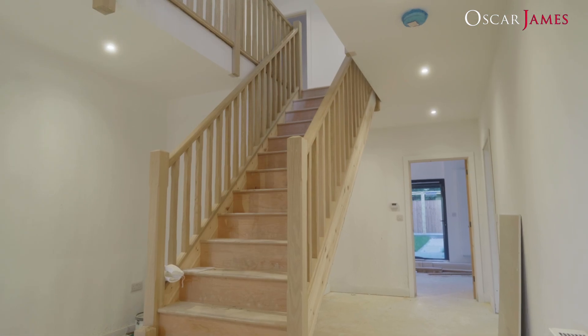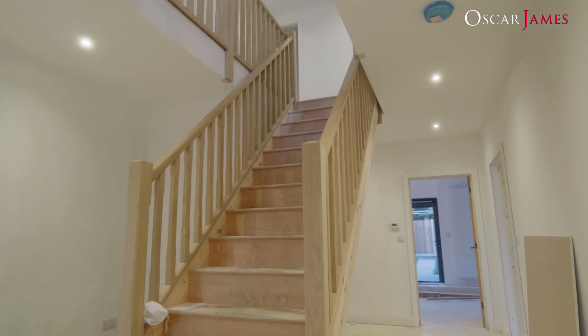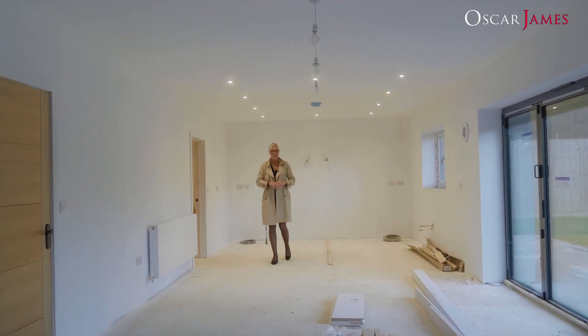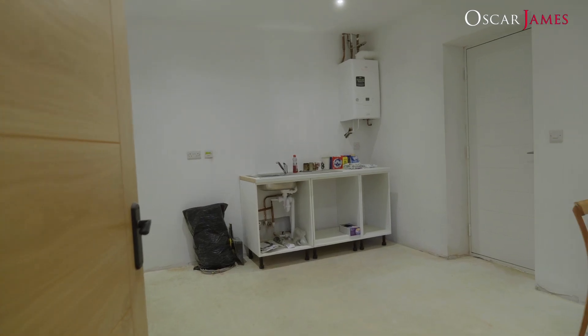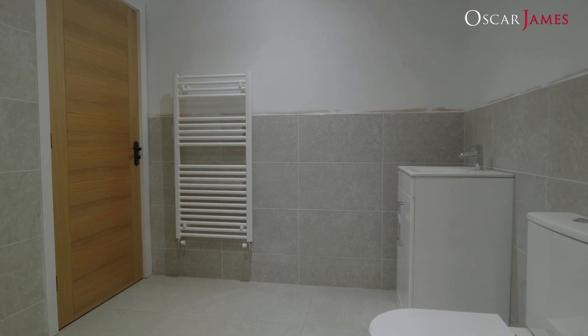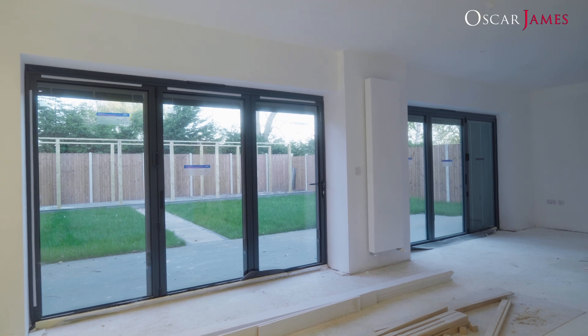Upon entry we've got this beautiful grand staircase and then a really expansive living space on the ground floor. We've got a separate lounge which is ideal for entertaining and this gorgeous open plan kitchen dining room. You've got access into the utility which also provides further access into a shower room and the double garage, and a beautiful outlook over the rear garden through bifolding doors.